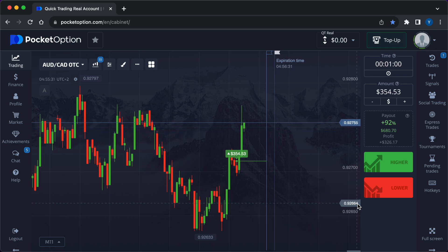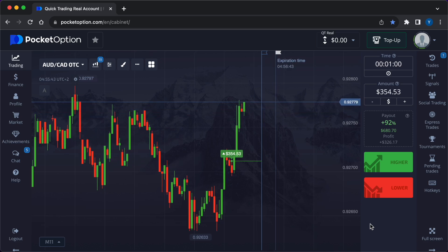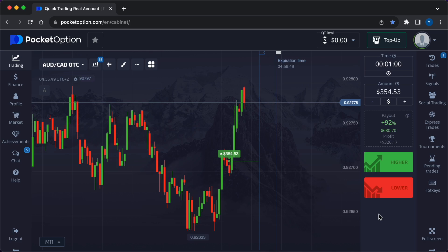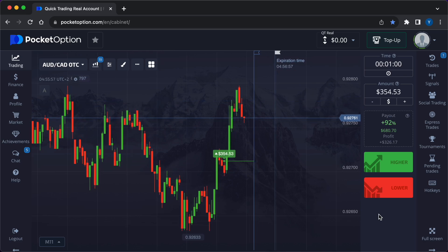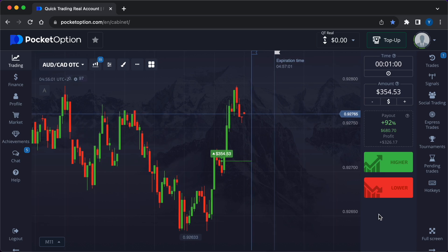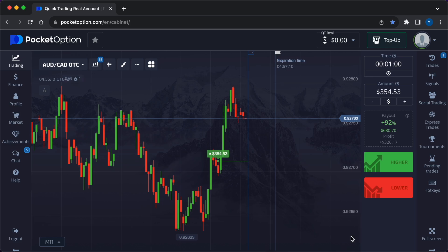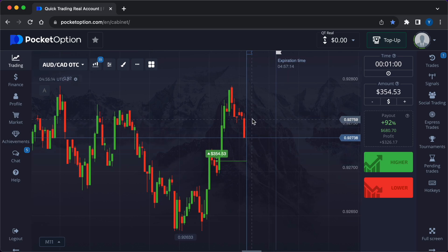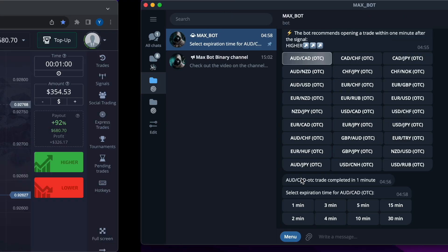A few more tips: know when to stop — set daily or weekly loss limits and know when to take a break from trading. Stay patient — successful trading requires patience; don't expect to make huge profits immediately. Focus on a few currency pairs — start by focusing on one or two currency pairs until you become more experienced.